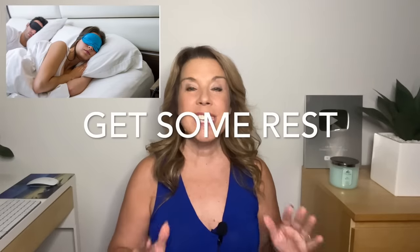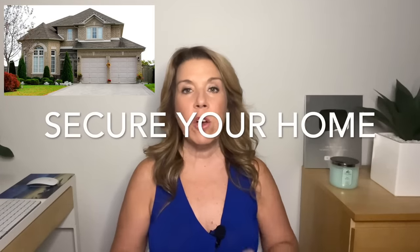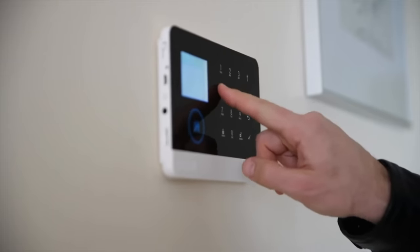If you do a little bit every day, it won't all be left to the last minute, and then you can actually do what you'll want to do — which is get some rest the night before you travel. On your day of departure, you'll want to secure your home: do a walkthrough, make sure every window is closed and locked, make sure all of your doors are locked, and if you have any alarms, make sure that you've set those as well.